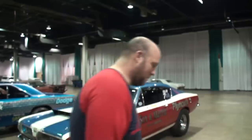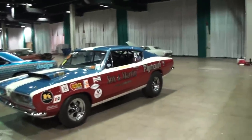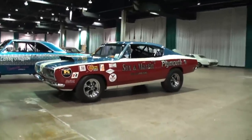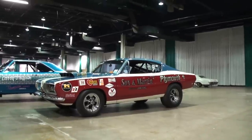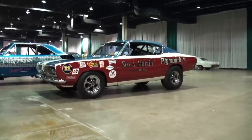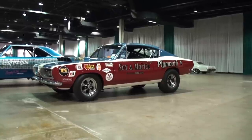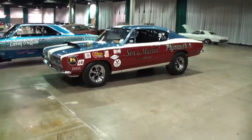Let's go right to our featured attraction — the Sox & Martin Hemi Barracuda. Just a little history on these cars. These were factory-built drag cars? Yeah, about 65 cars total, maybe a little bit more. That being said, a lot of people could own them, but only a few guys could turn on the win light, and Ronnie was one of them. Turn on the win light — I like that.